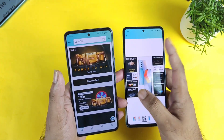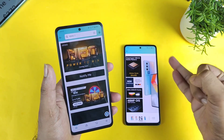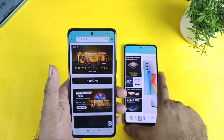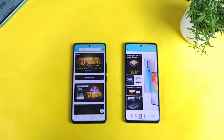Apart from the camera sensor difference, there is not much difference in performance, battery, or charging speed between these both phones. Until then, thanks for watching — bye!